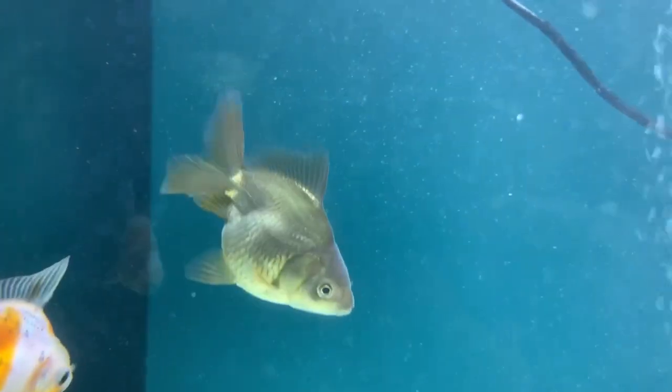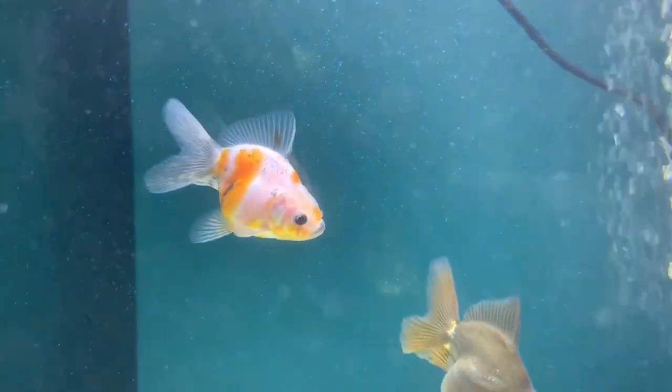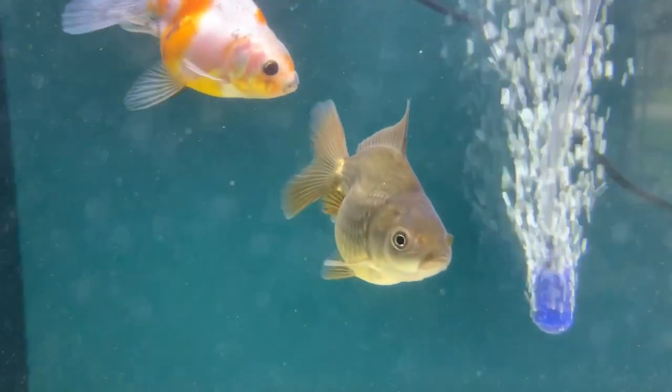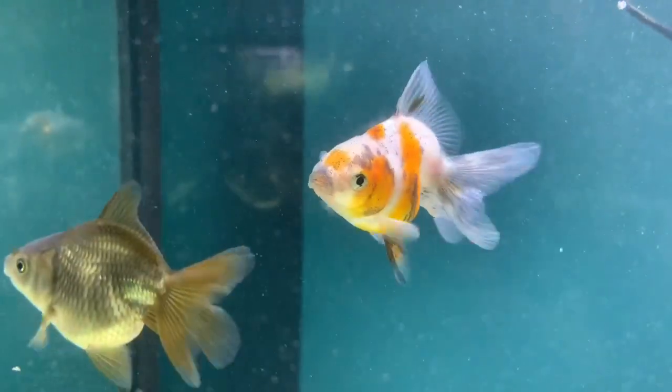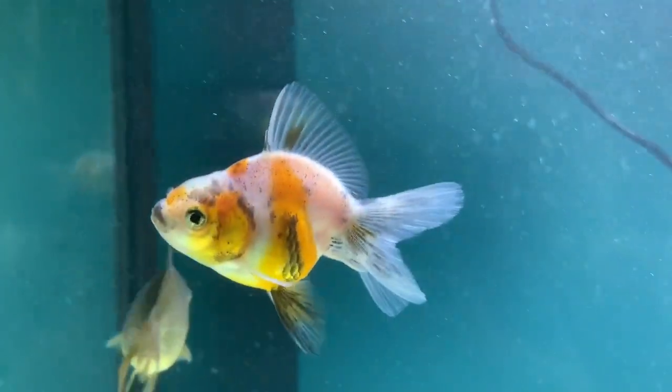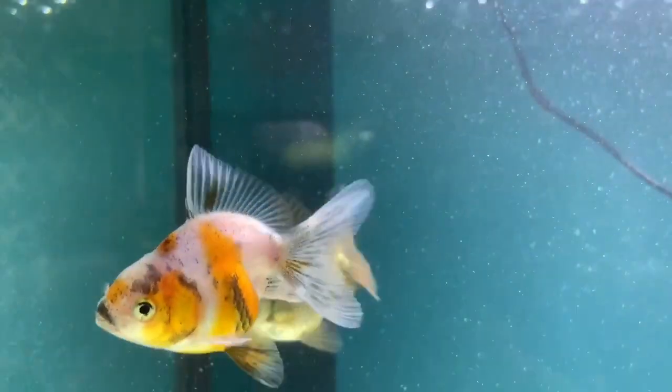Right now they're in a 29-gallon tank, and very soon they'll be moving in with mom and dad. I was kind of letting them grow out a little bit and get a little more size on them before moving them into the bigger tank, and they're getting there — they're getting pretty large.